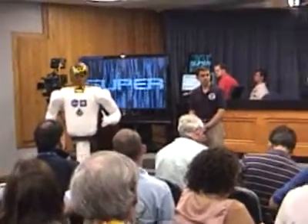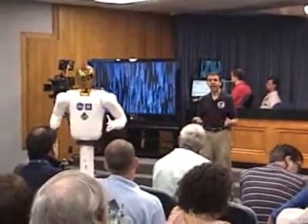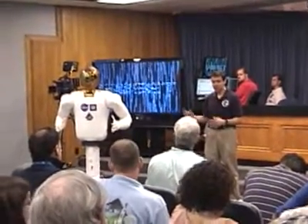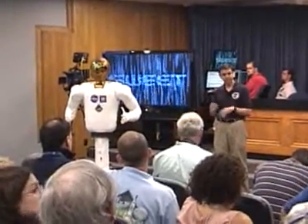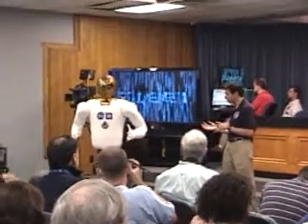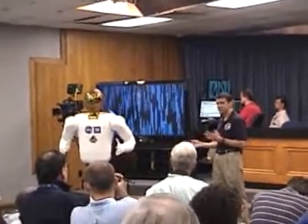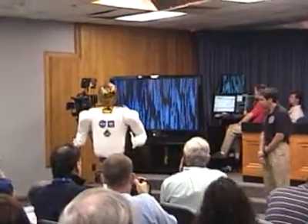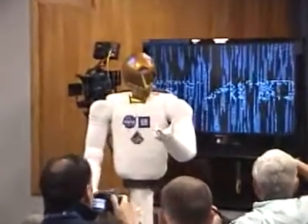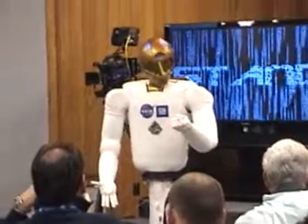Also, it can stand side by side with the crew person and hand the crew person tools, take back parts, help in whatever maintenance procedure is going on. To be able to do that, the robot has to have the range of travel, the workspace, and the speed to be comfortable to work around. So the first demonstration I'm going to show here gives you a sense of Robonaut's range of motion, a little bit about its dexterity, and also a sense for its speed.